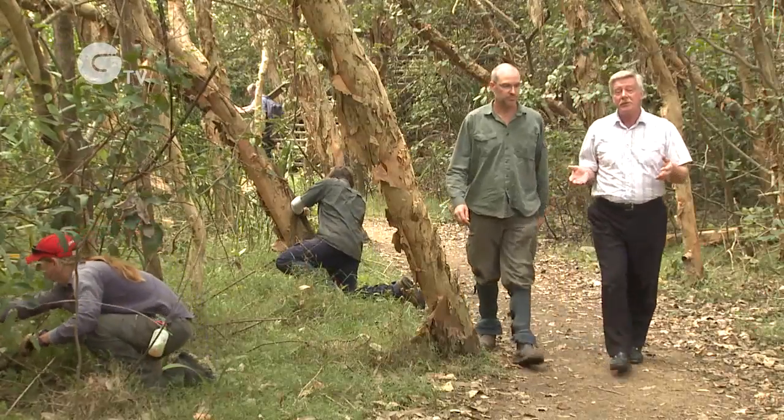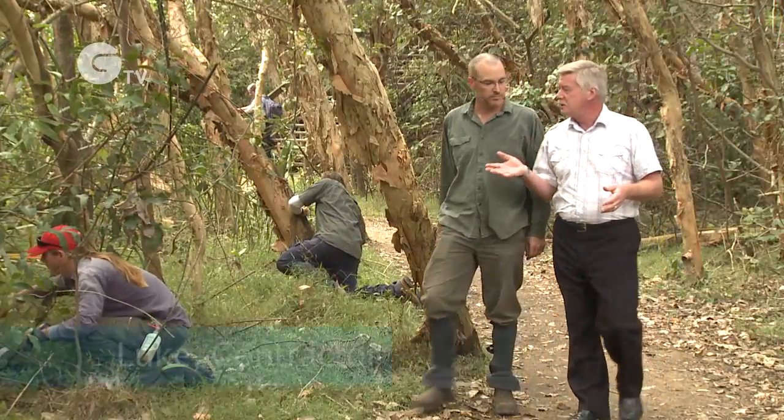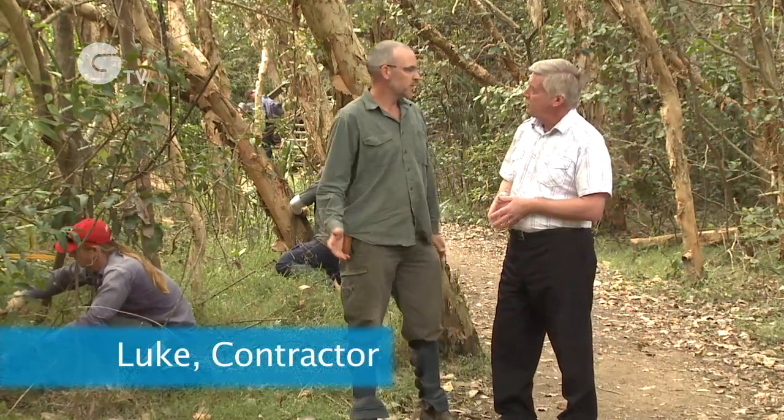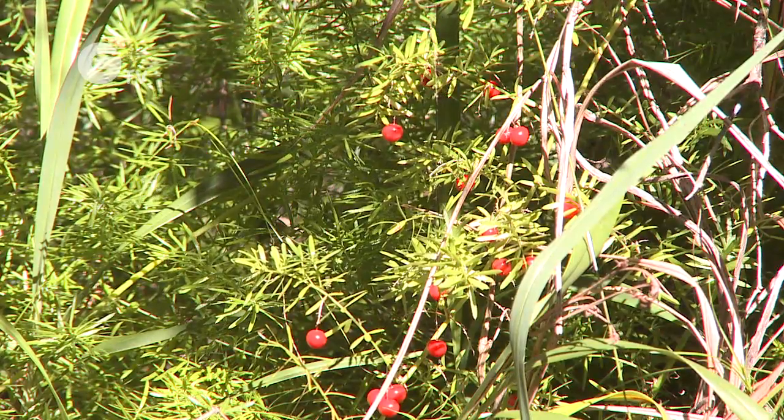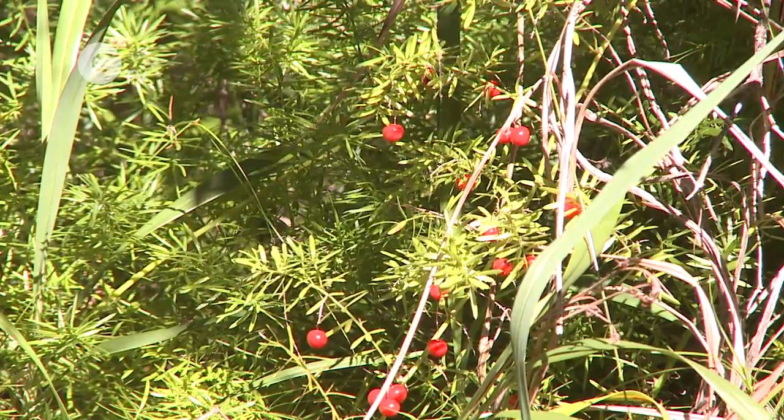We're here at Wirtala Beach with Luke. Can you tell me what are you actually doing here? Asparagus fern has been a major weed here — it's been taking over the vegetation. So we've been doing some ecological restoration works to try and keep it under control.